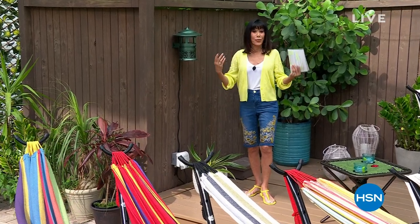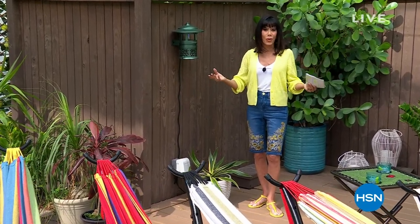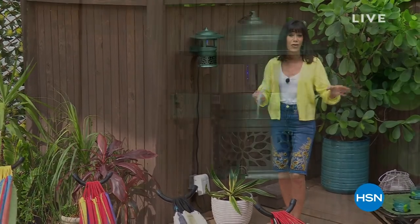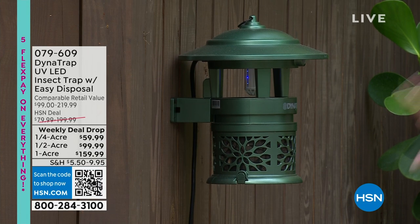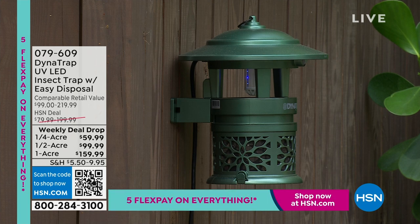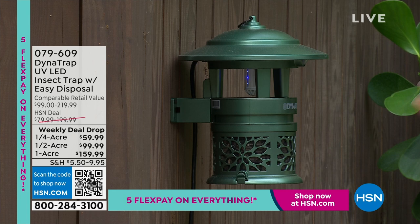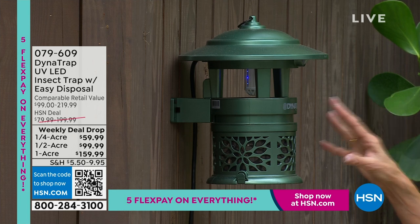So now we're getting outdoors, and there is nothing worse than maybe playing that family event. You're doing the dinner, you've got the grill out there, and all of a sudden here they come. Well, the Dynatrap — first and foremost, an amazing weekly deal drop that we have for everyone. You have the quarter-acre one that's five, the half-acre that's $99.95, or the big one-acre that is $159.99. And it actually produces carbon dioxide, the same thing mosquitoes do, which pulls them in.